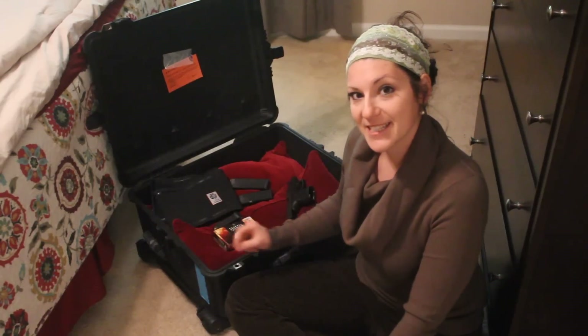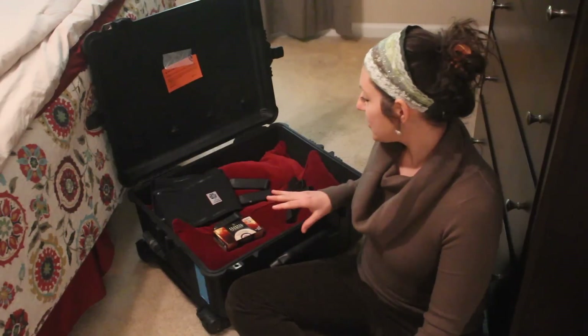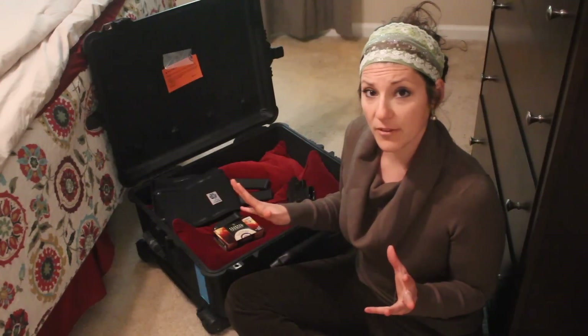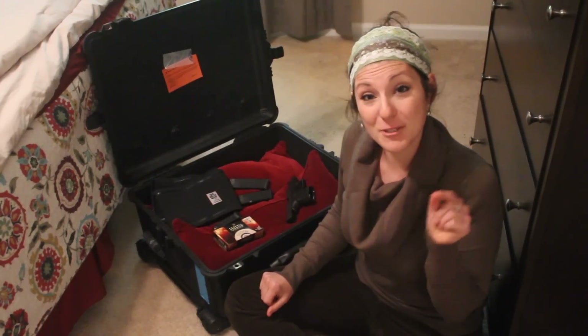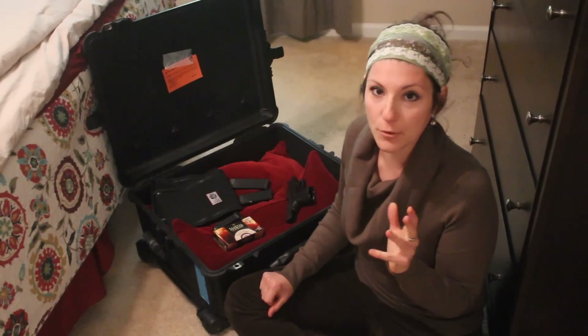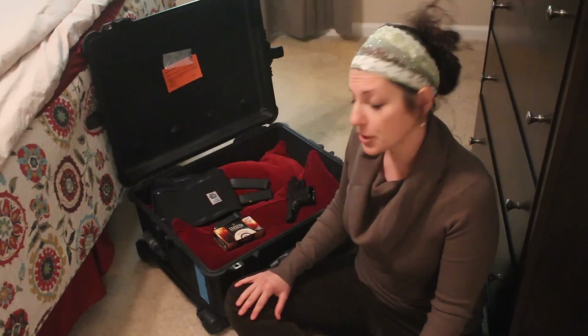You'll notice this is a really big case. Does the pistol have to be by itself in a locked hard-sided container? No, it does not — which offers a specific benefit if you are traveling with really expensive stuff like photography equipment or things that you'd rather not have everybody have access to.